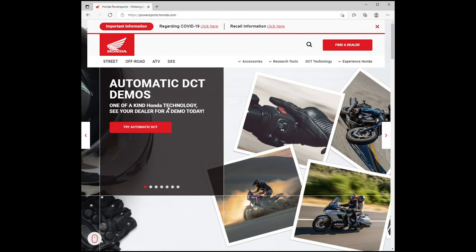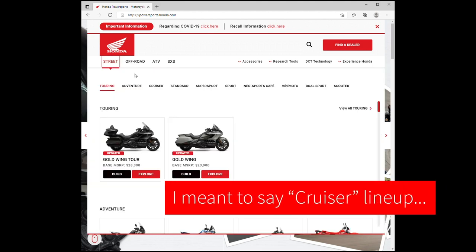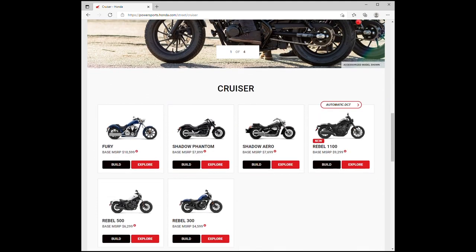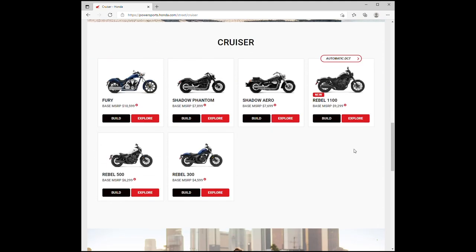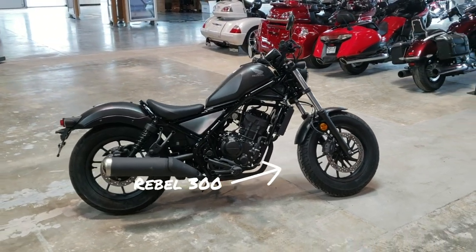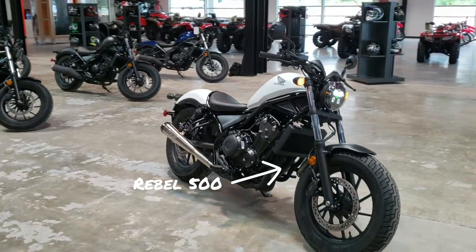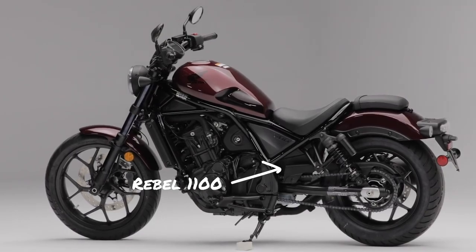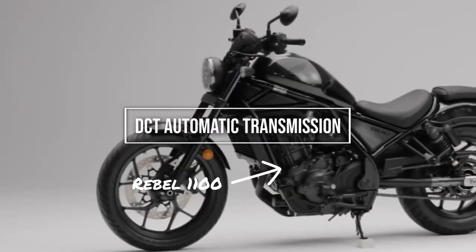Now where does the Rebel fit in Honda's current motorcycle lineup? Well, if we're talking about the 2021 model year, you only have the Rebel 300 at $4,599, followed up by its big brother the Rebel 500 at $6,299, and then new for 2021, the Rebel 1100 at $9,299.